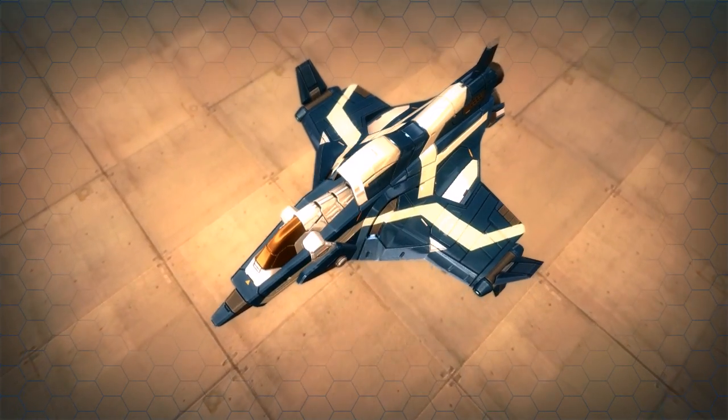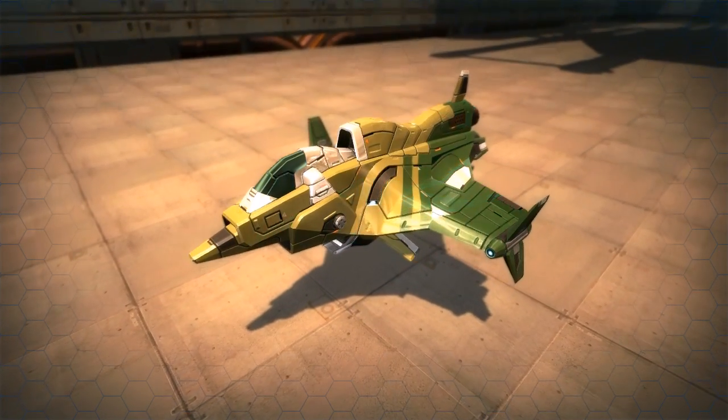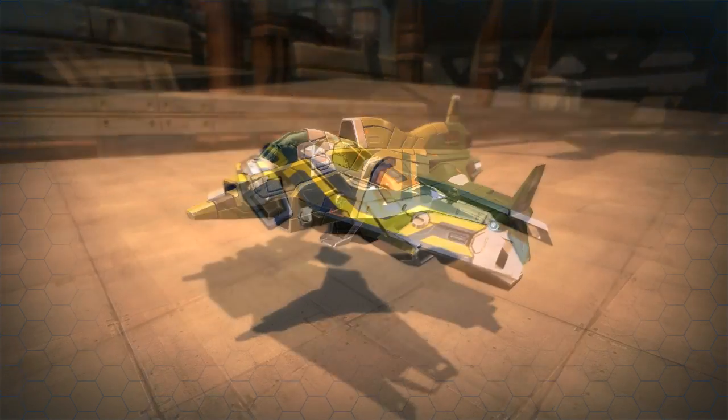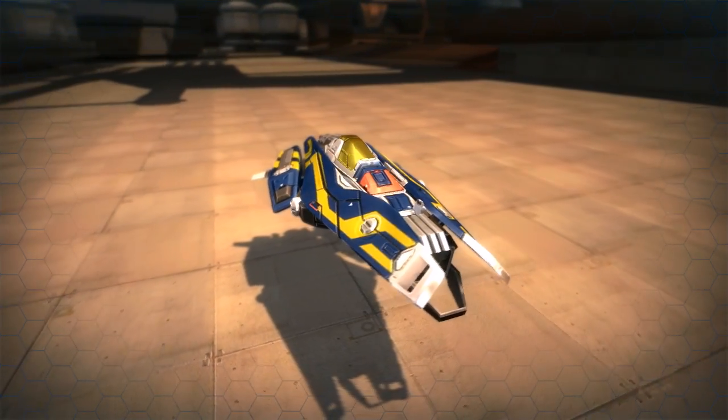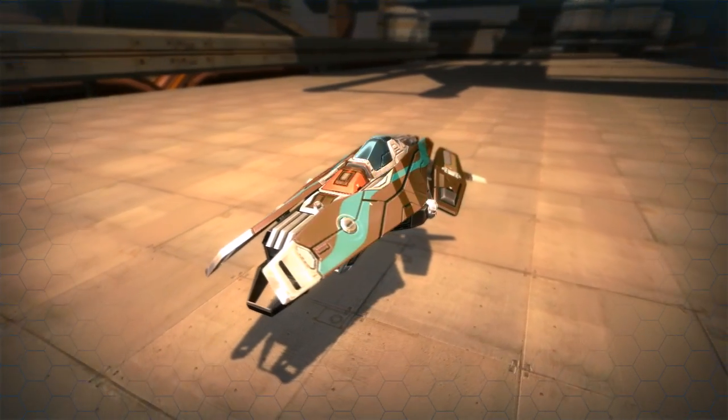Some of these skins will allow for further customization through the selection of colors that can be applied to specified areas of the chosen skin. And we will be introducing more and more skins throughout the lifetime of Quantum Rush.